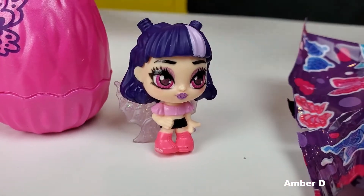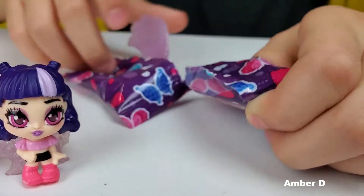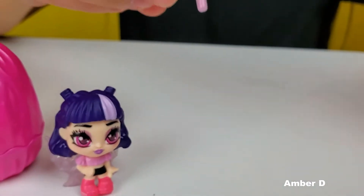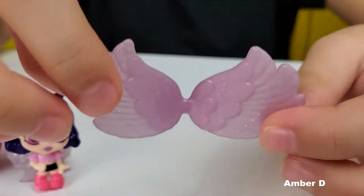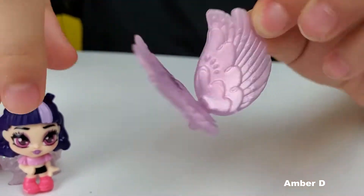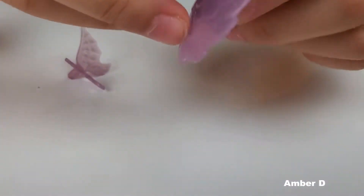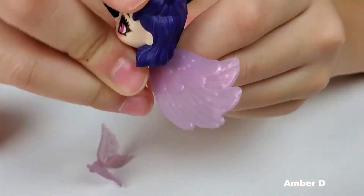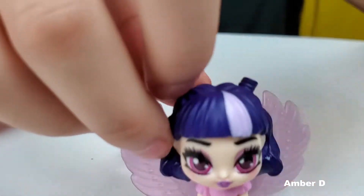Okay, let's open up this accessory — I think this is a guide. Oh my goodness, I think this is a rare! Oh my gosh, it's even prettier than her wings. Let's put those on. Whoa, she's even prettier now. Looks like a bird.